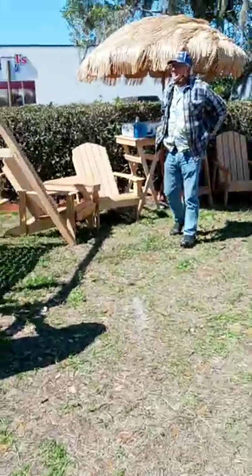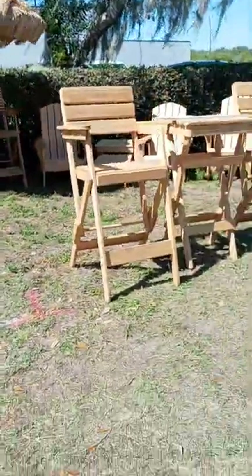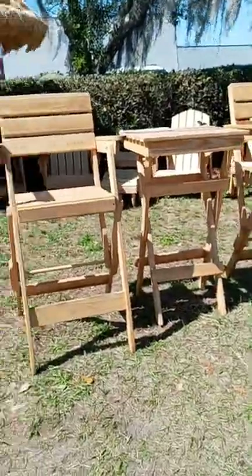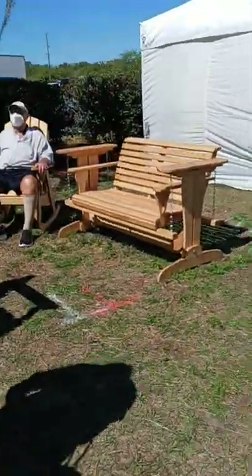And we got a guy here making all kinds of cypress woodworks. We got chairs, benches, high rises, and swings — both high and low swings over here.